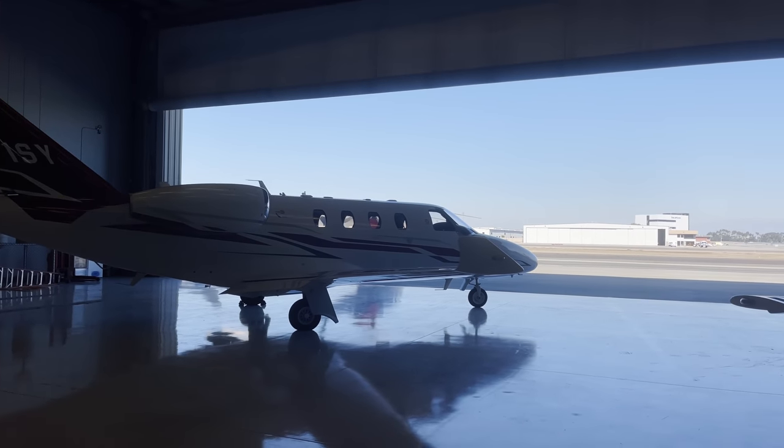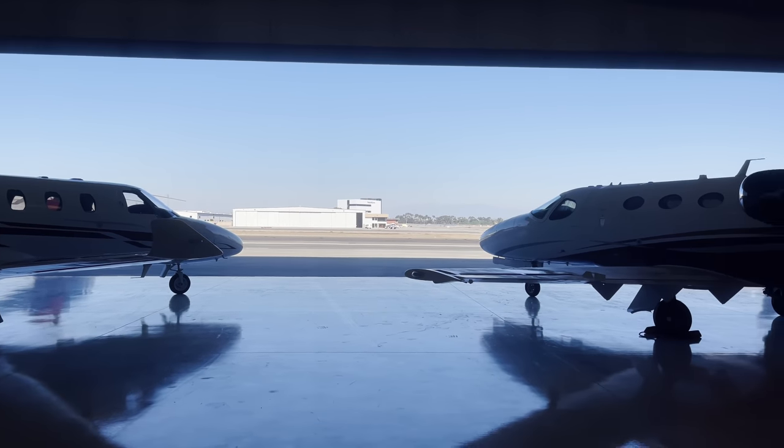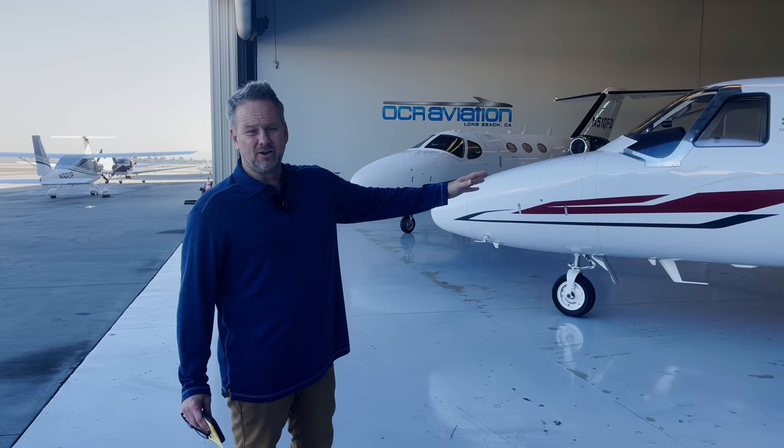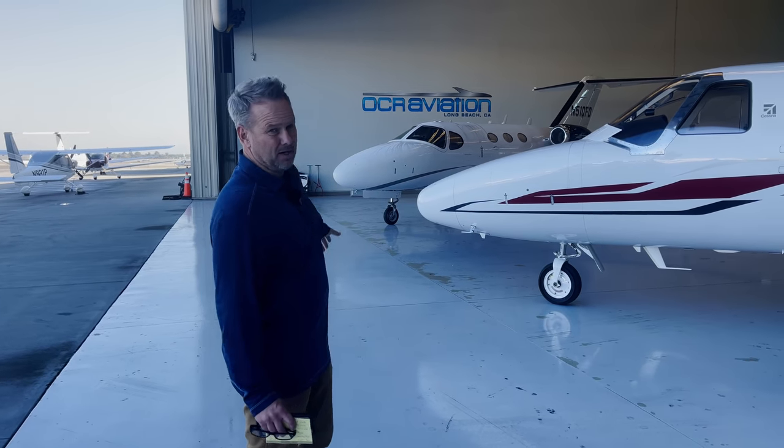Dimension-wise, the M2 is larger, so that equates to a little bit more in hangar costs versus the Mustang — probably about 20% more in California to hangar an M2 than a Mustang.